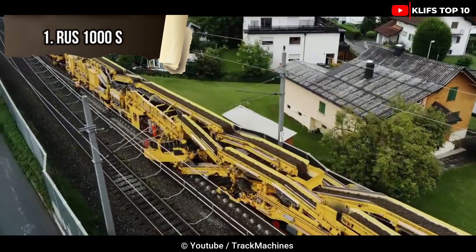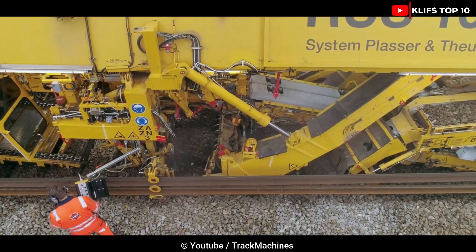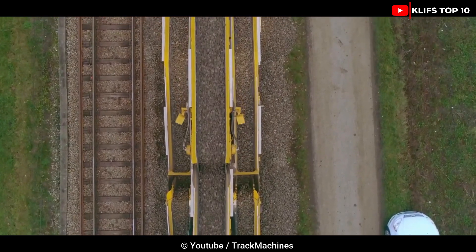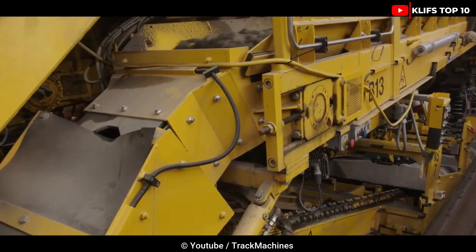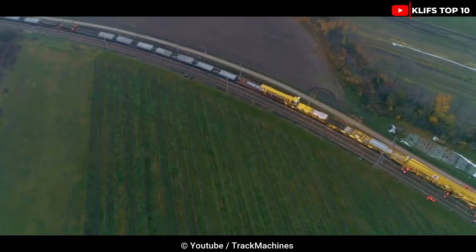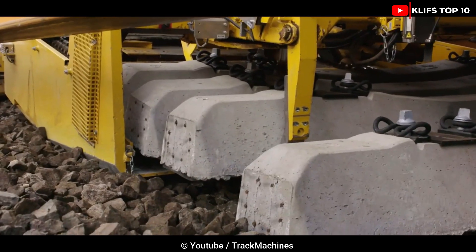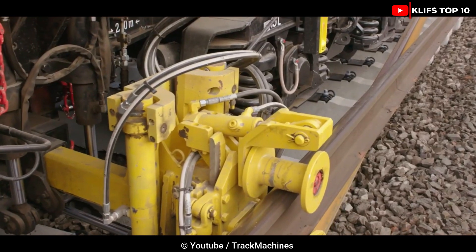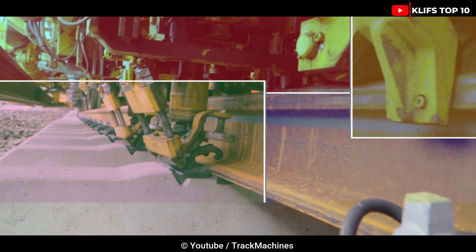Number 1: RUST 1000S. This amazing-looking machine, made in Austria, is used for track renewal and ballast bed cleaning. It is 800 tons in weight and 558 feet long. It can remove damaged sleepers and replace them with fresh ones, implanting 10 sleepers every minute, and has three or more hours of operational power. It is also responsible for clearing the ballast and preparing the railway for use. Currently, this machinery is used throughout Europe to maintain railways with heavy train traffic.